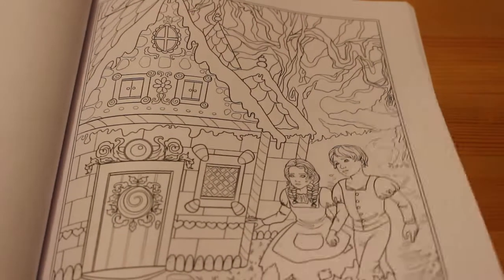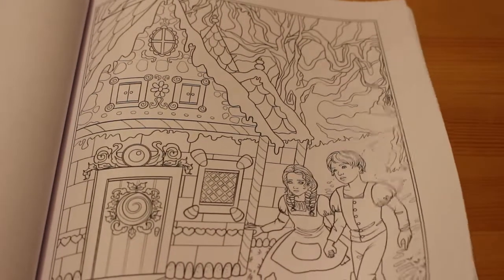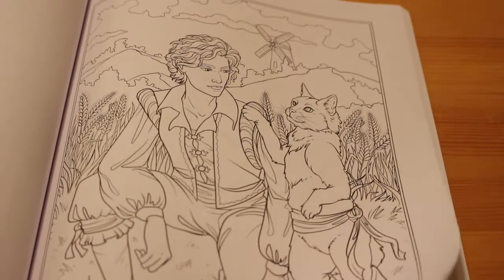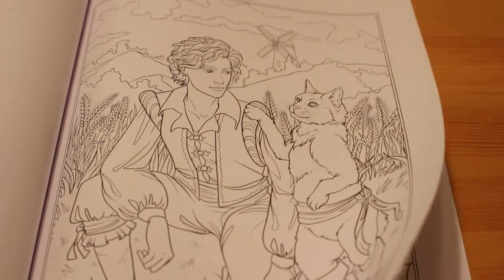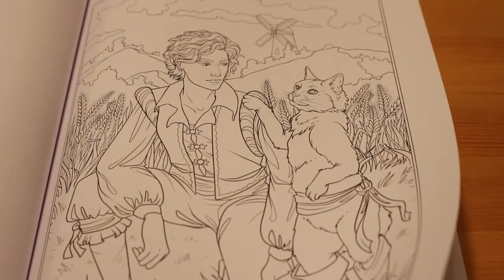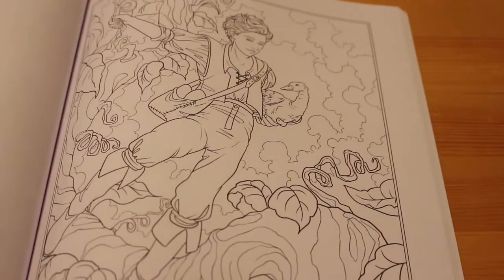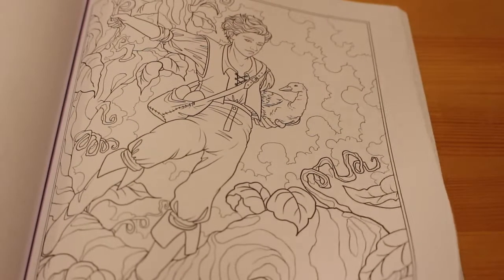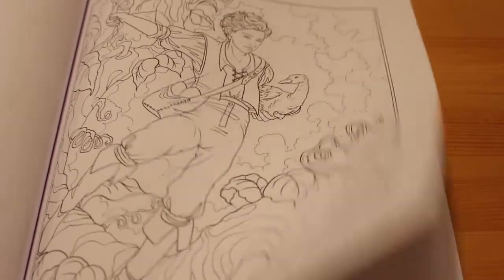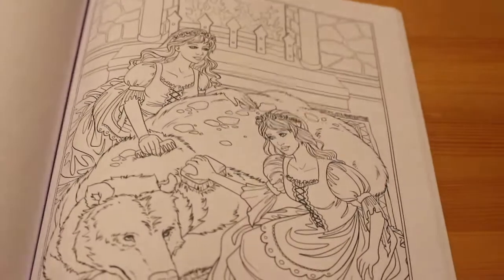Hansel and Gretel — that's a great picture. It's going to be fun colouring the gingerbread house. Puss in Boots — nice picture. Jack and the Beanstalk. And that's the 25, then you get the second set to do them again.